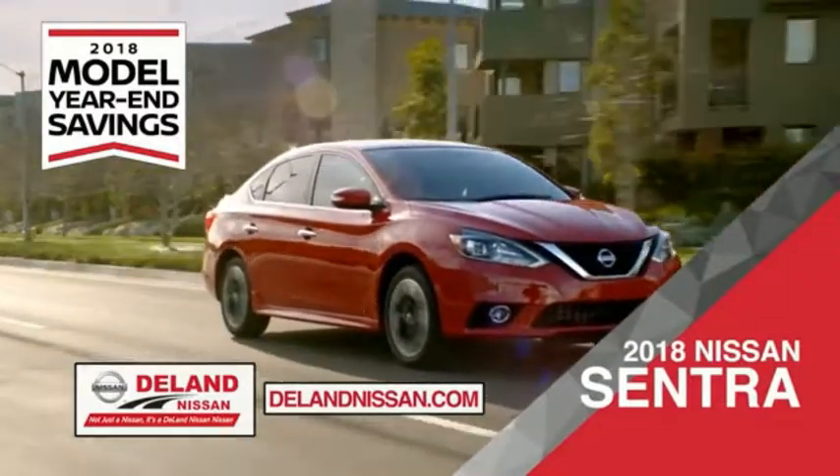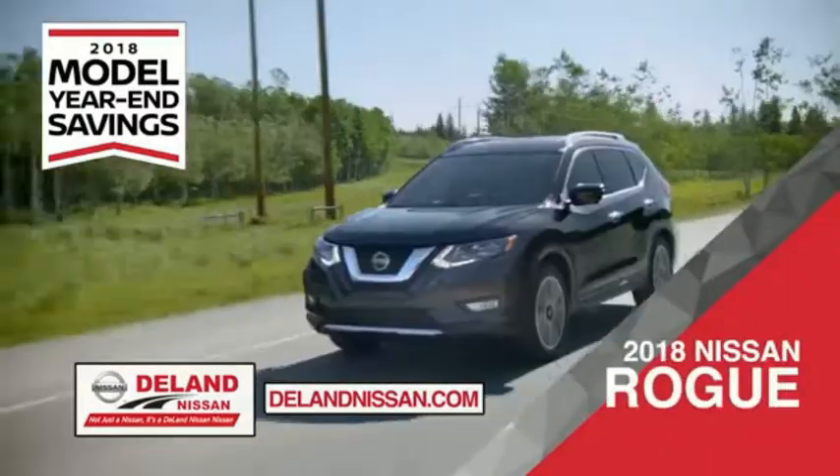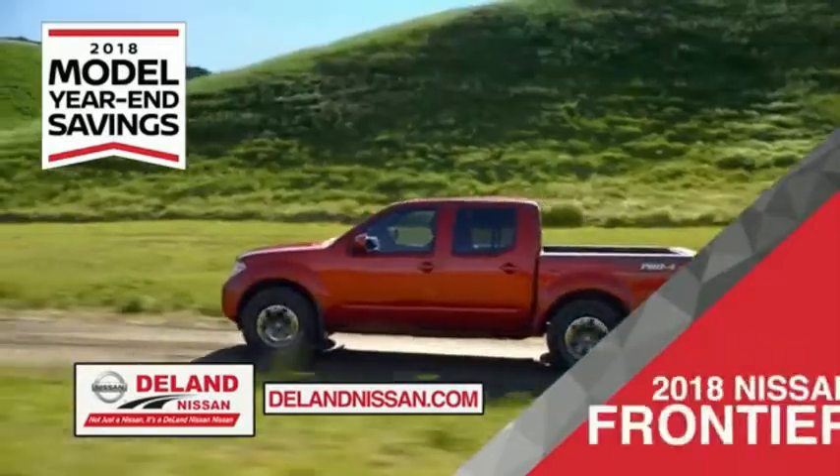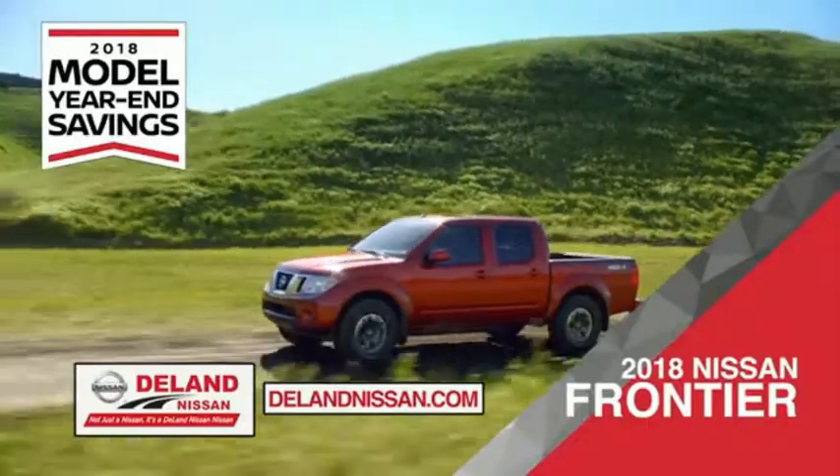Save on the 2018 Nissan Sentra, impressively styled and crafted just for you. Or the family-friendly SUV crossover, the 2018 Nissan Rogue or Rogue Sport. Or you can work smart and play hard in the 2018 Nissan Frontier Truck.